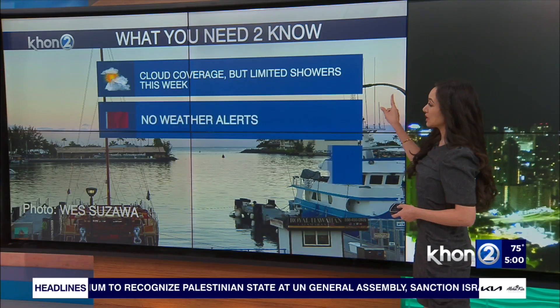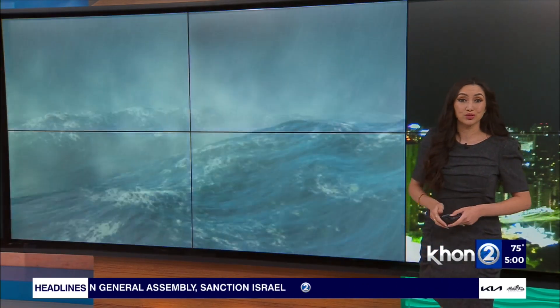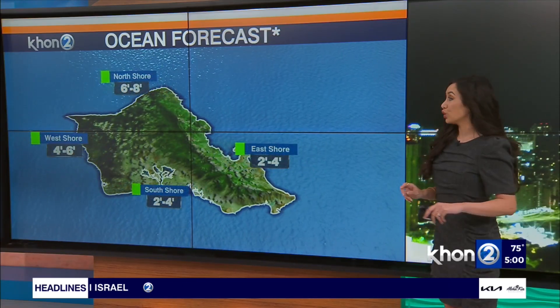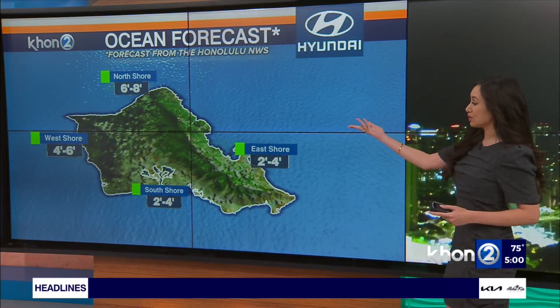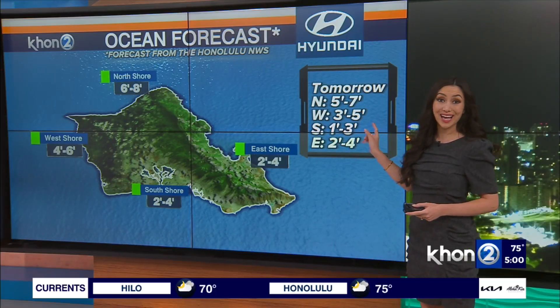Here's what you need to know for today. Besides the cloud coverage, limited showers are expected. No weather alerts, no marine alerts for this morning and this afternoon. New swell to the north — North Shore is 6 to 8 footers, West facing 4 to 6, East 2 to 4, South 2 to 4, with a few changes as we head into tomorrow.